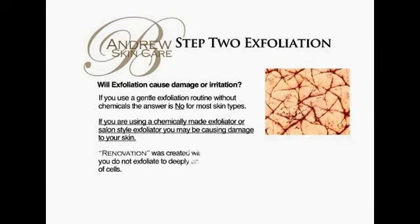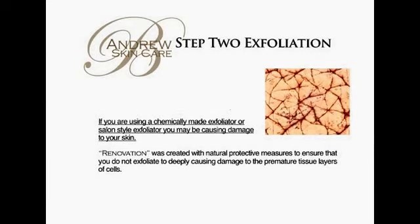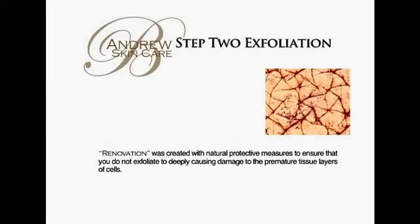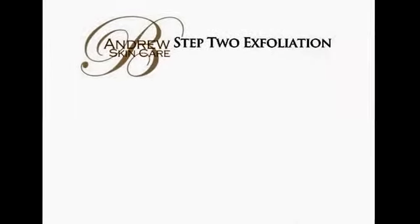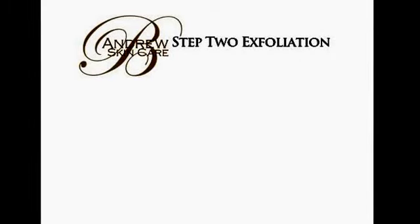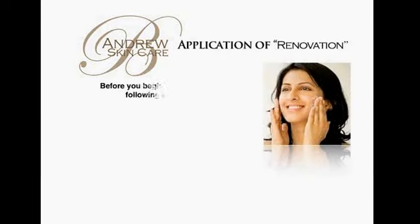Will exfoliation cause damage or irritation? If you use a gentle exfoliation routine without chemicals, the answer is no for most skin types. If you are using a chemically made exfoliator or salon-style exfoliator, you may be causing damage to your skin. Renovation was created with natural protective measures to ensure that you do not exfoliate too deeply, causing damage to premature tissue layers of cells.